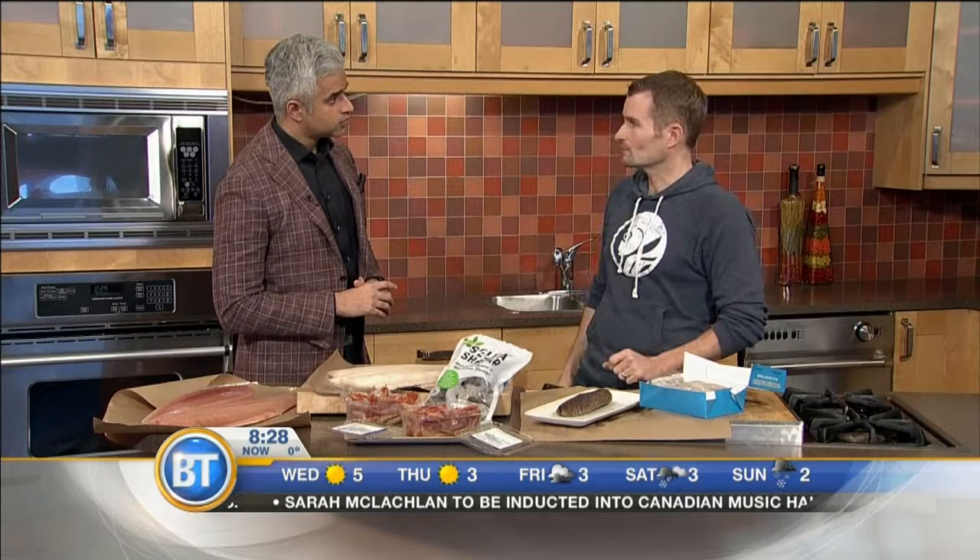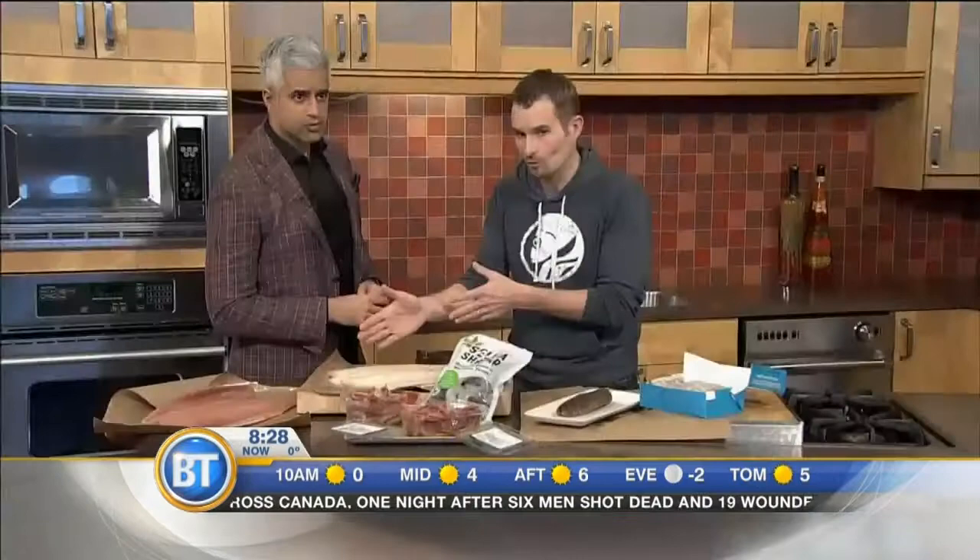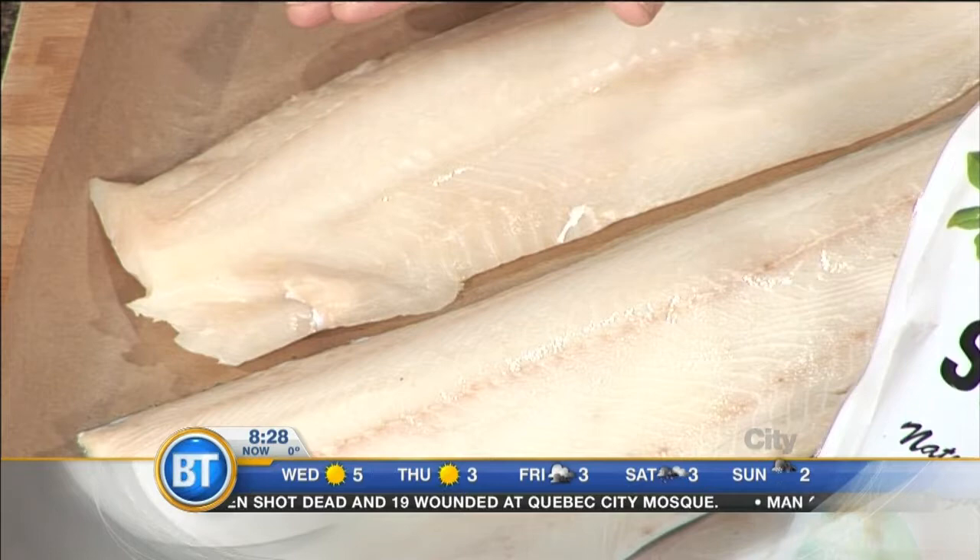Sablefish — instead of maybe Chilean sea bass that we all used to have and love on our menus, I love black cod or sablefish. As an alternative to that, we've also got some ling cod here to show. This is the sablefish here, and then this is the ling cod — from some friends of mine at Organic Ocean and Skipper Otto's community-supported fishery. Another great way to get your hands on some great seafood.